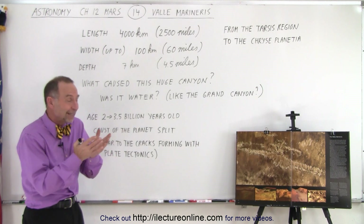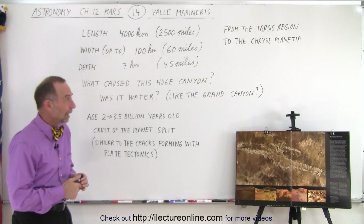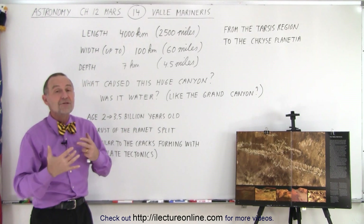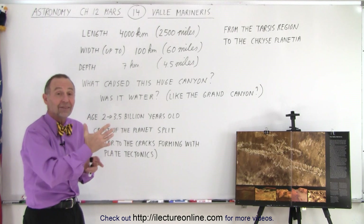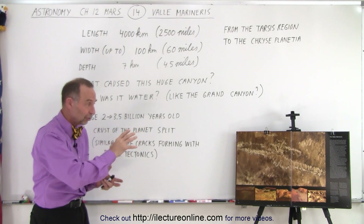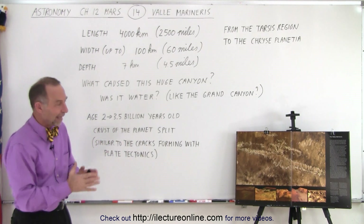There was another reason why that canyon exists — it was basically the splitting up of the crust of the planet. Back several billion years ago, when the crust wasn't as thick and there was a lot more heat in the interior of the planet, the planet had just been hit by that enormous object that basically destroyed the top part of the planet. There should have been plenty of heat in the planet that would have allowed enough motion in the crust where it could actually crack. That's exactly what we think happened to Mars — the crust just simply opened up and formed this enormous canyon.